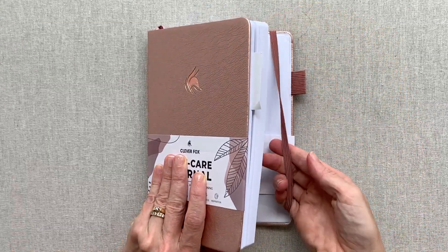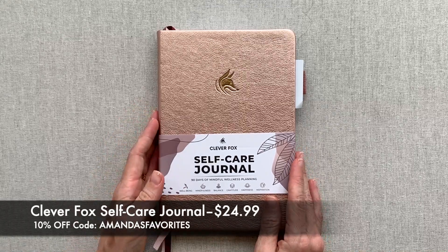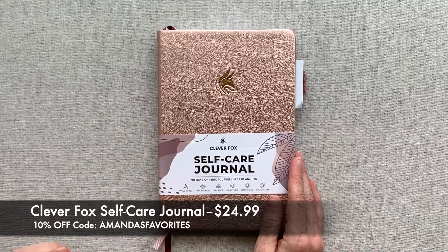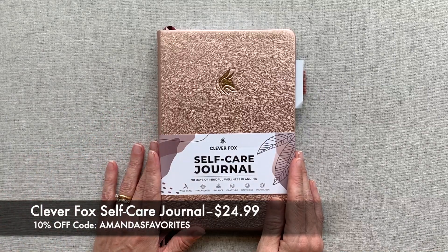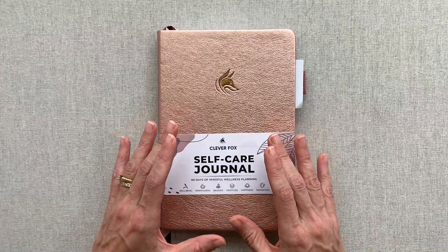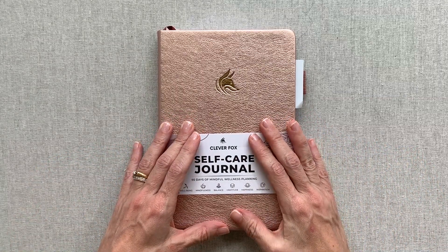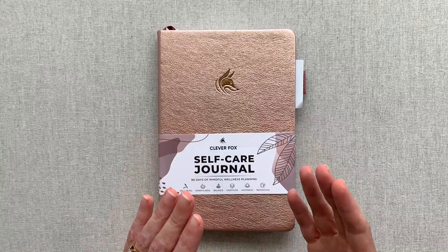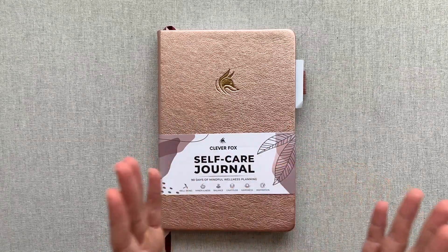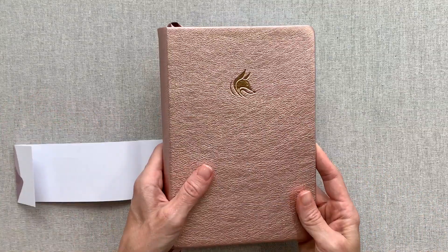I think it's awesome that they have free shipping in the US. So let's jump into this self-care planner — it is 90 days of mindful wellness planning, all about well-being, mindfulness, balance, gratitude, happiness, and inspiration. I really feel like the reason this was sold out is because this is what everyone is craving right now in their life.